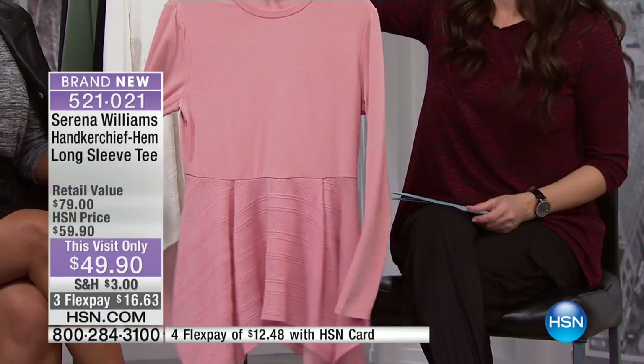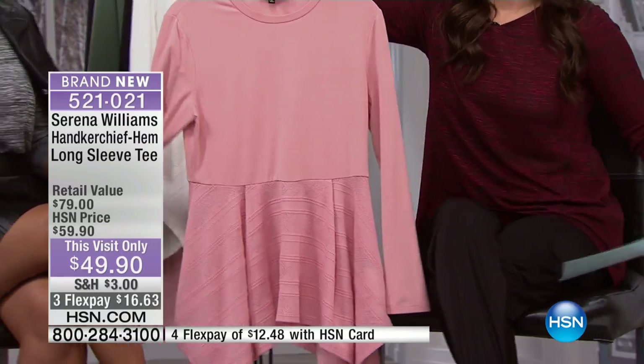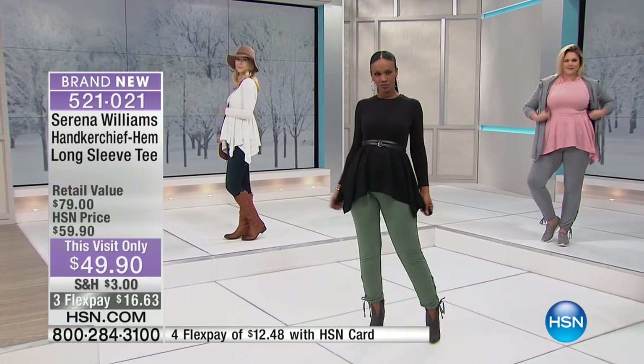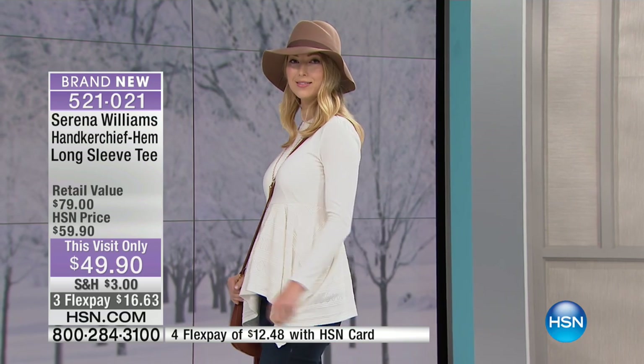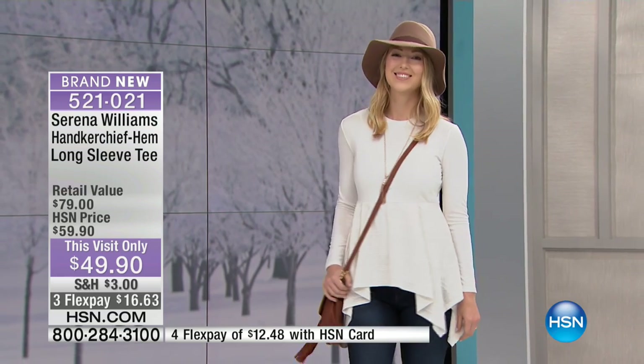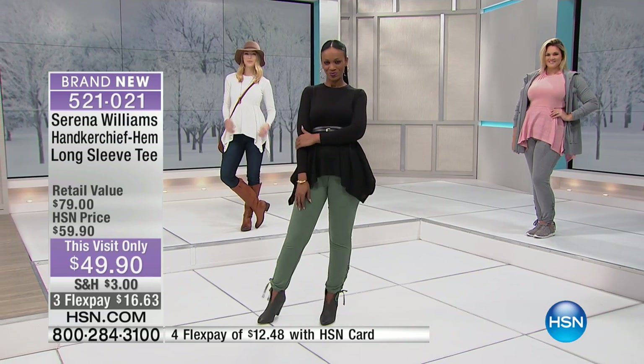I love a crew neck top that gives full coverage as a canvas for big necklaces. With the handkerchief bottom operating like a peplum, it gives you that femininity, extra fabric, and flirtiness. There's also pleating in the back with folds in all the right places. This will complement your favorite leggings, jeans, skinny jeans, or joggers — dressing something up while maintaining a casual style.